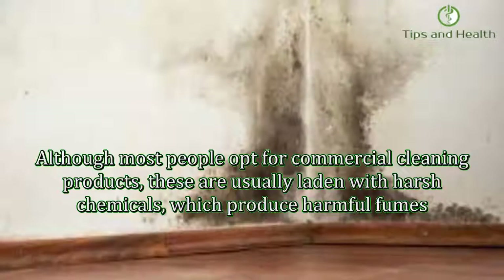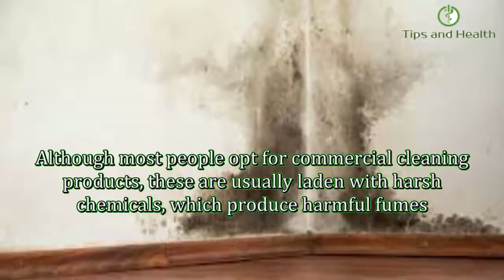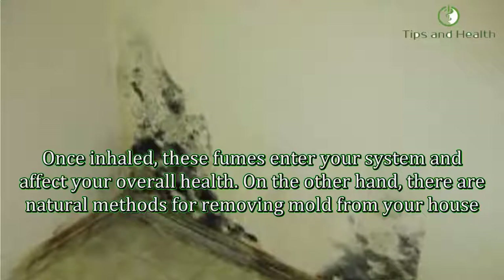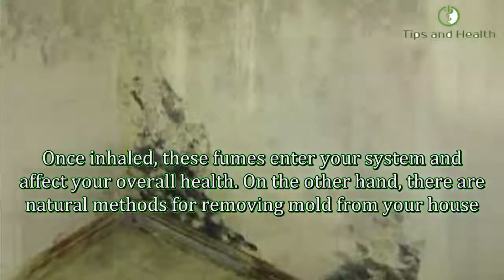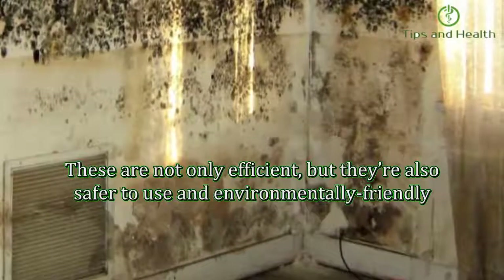Although most people opt for commercial cleaning products, these are usually laden with harsh chemicals which produce harmful fumes. Once inhaled, these fumes enter your system and affect your overall health. On the other hand, there are natural methods for removing mold from your house. These are not only efficient but also safer to use and environmentally friendly.